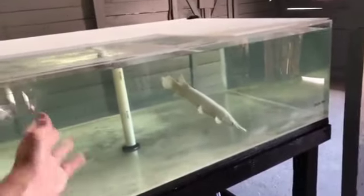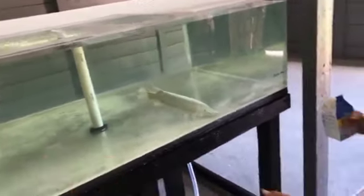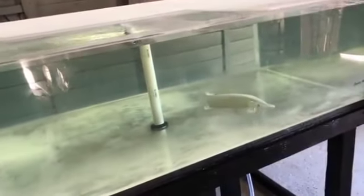While these fish are opportunistic predators in the wild, when bred in captivity they will be quite content eating a selection of frozen fish, prawns, and shrimp.